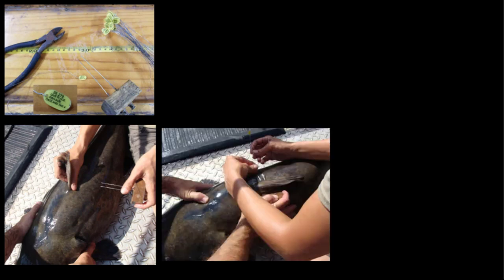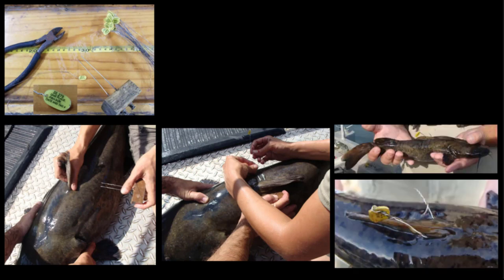These are the Dangler tags that we used. They all had a unique ID number on them. We put them in the fish using two parallel stainless steel needles passed underneath the dorsal fin. We then passed the wires of the Dangler tag back through those needles, removed the needles, and secured the Dangler tag.